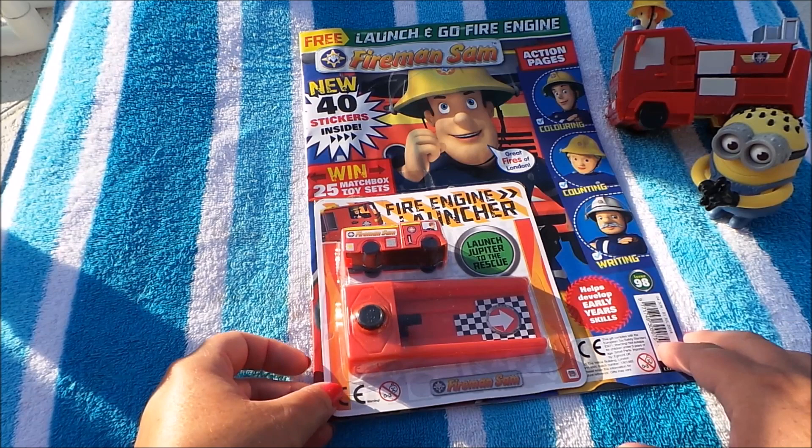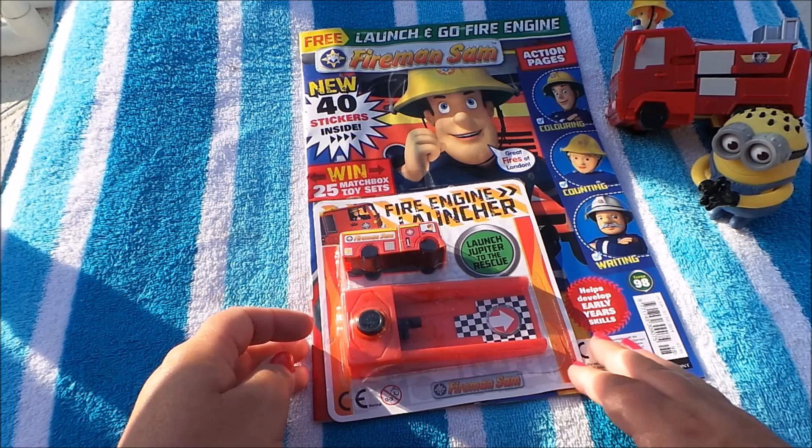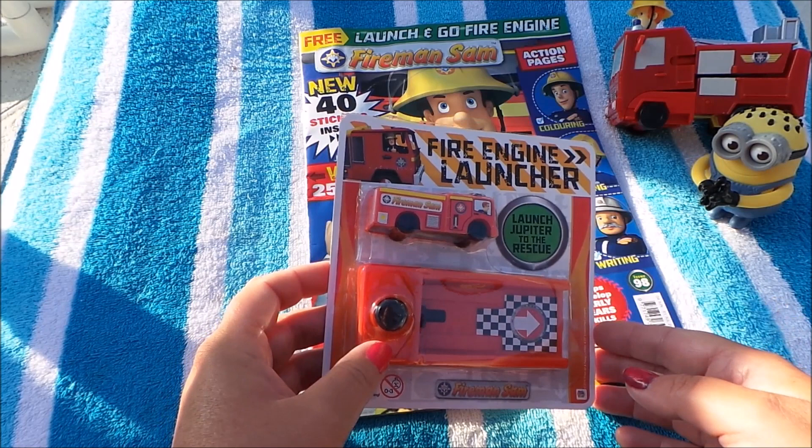Hi there guys, this is Tracey here and welcome to my channel MG Tracey. Today what I wanted to share with you is a fantastic Fireman Sam magazine. We have all the guys and girls here from Pontypandy fire station and on the front of the magazine is issue 98.